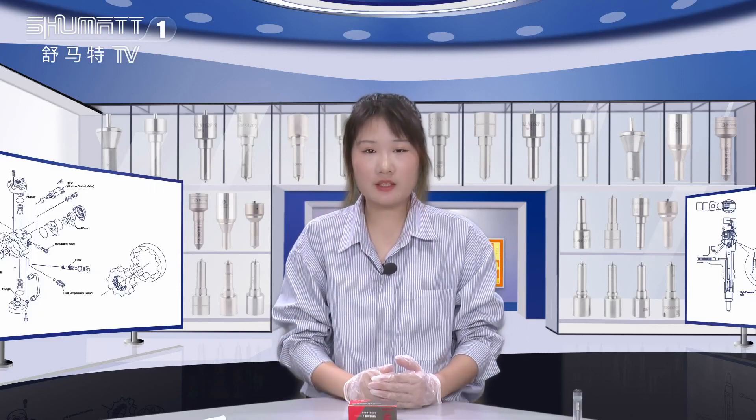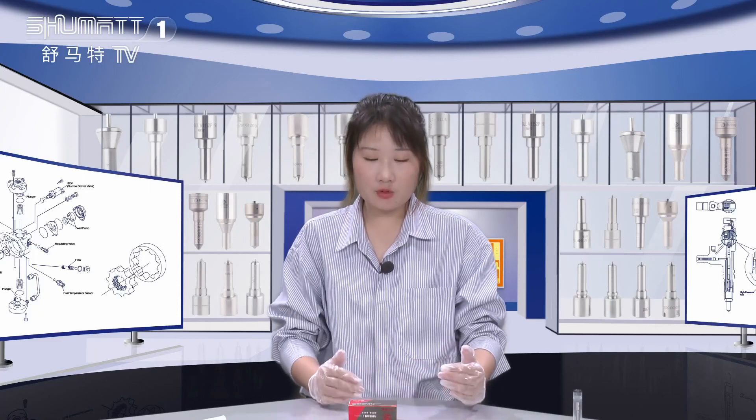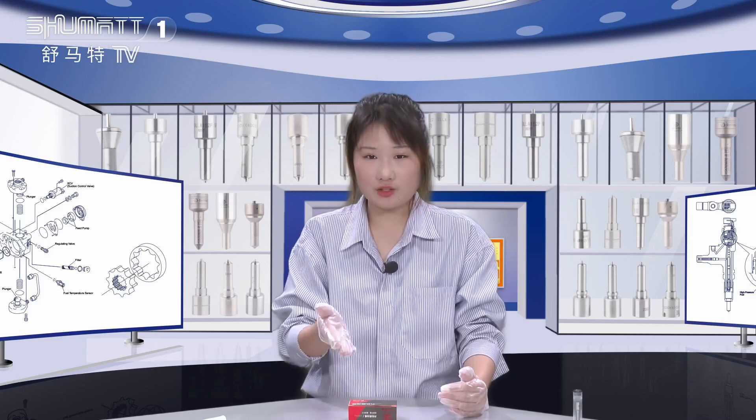Good afternoon ladies and gentlemen, welcome to our Shumatt's channel, I'm Kitzlin. Our company specializes in common rail diesel parts. Today the product we're going to show you is our injector nozzle.